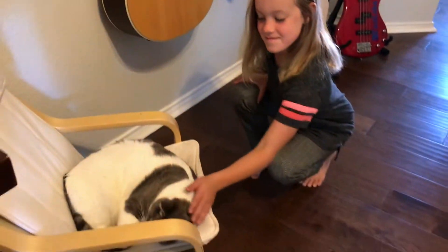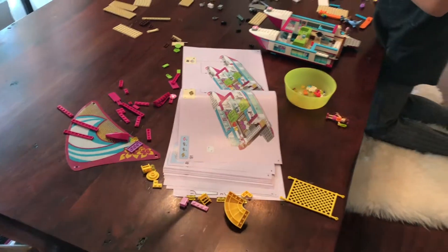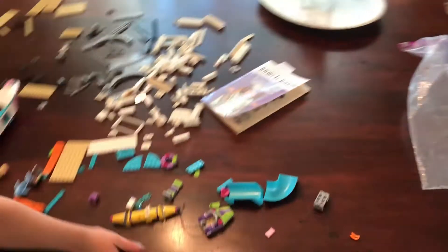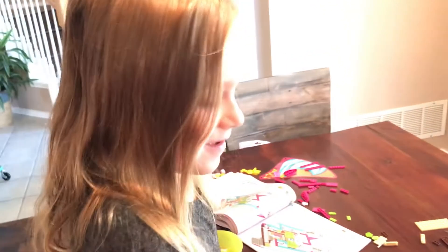Look at those teeth. Did you lose those teeth recently? Yeah. Oh my gosh, Charlotte, what is all this? Lego. Well, of course it's Lego. So what kind of Lego set is it? A catamaran.